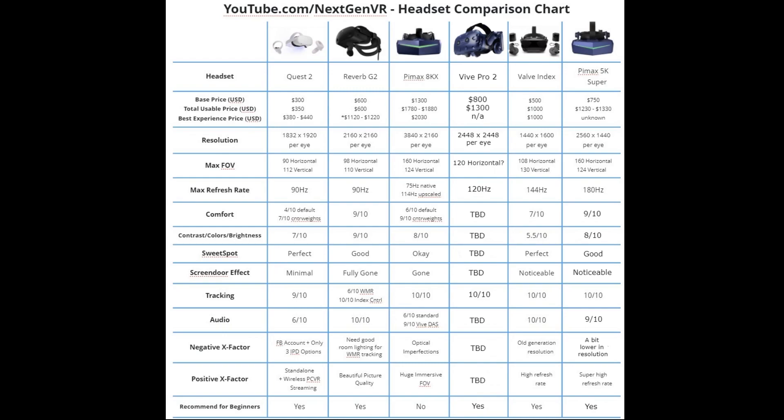Screen door effect on the Pimax 5K Super is noticeable, similar to the Valve Index. Audio I rate at 9 out of 10 — it's pretty good, though I'd still say the Index speakers are marginally better. I think their new DMOS is going to be even better than their KDMOS, so I'm really looking forward to that. On the negative side, resolution is a bit lower compared to newer generation headsets, similar to the Index. But it's much lower in price — it used to be $750, but now with their VR 2.0 discount program you can get it for just $550. You can go on their website to find out about that.